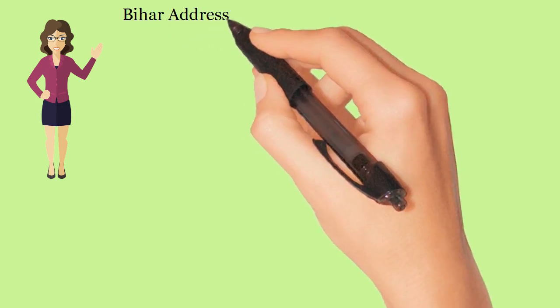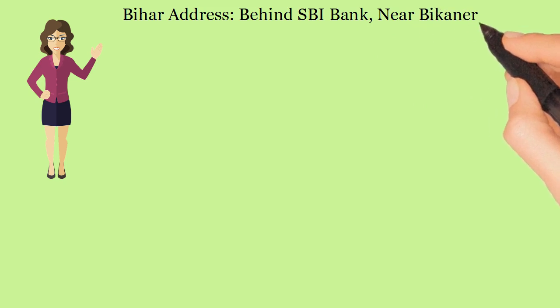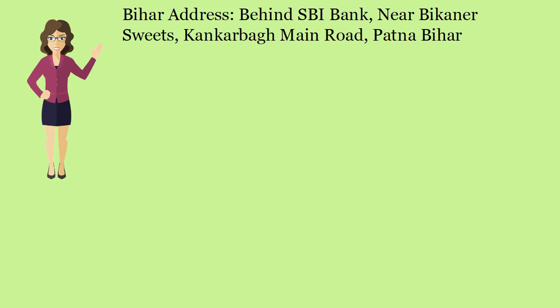Bihar Address: Behind SBI Bank, Near Bikhana Suites, Kangk Harbor Main Road, Patna, Bihar.